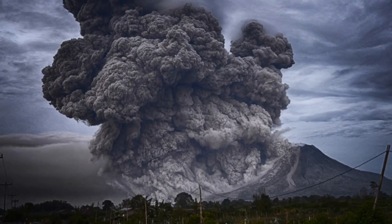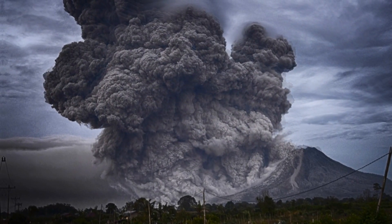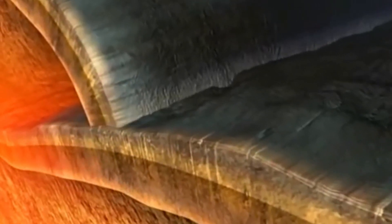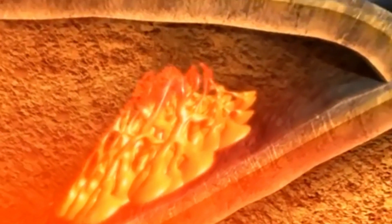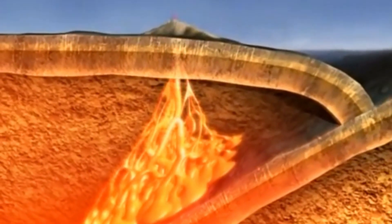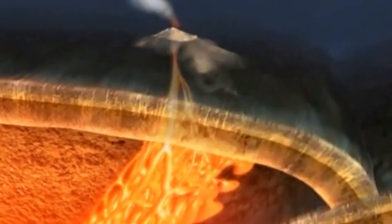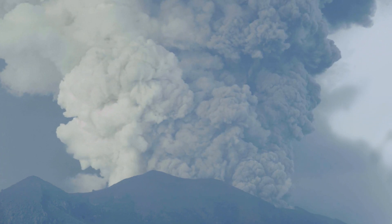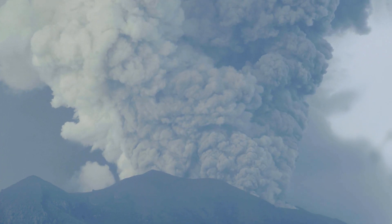Magma that is high in silica tends to be more viscous and can trap gas bubbles, leading to more explosive eruptions. The size and shape of the volcano can also play a role in the likelihood and severity of an explosion. If the pressure within the volcano reaches a critical point, it can cause an explosive eruption.